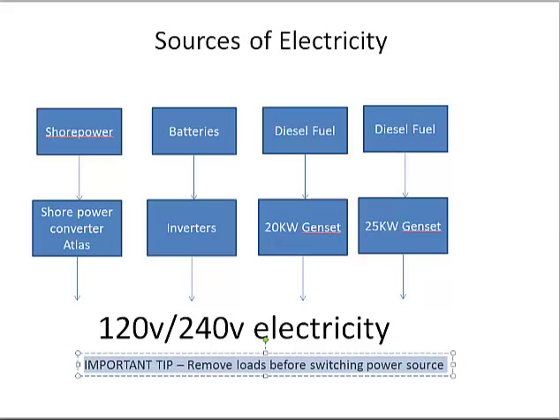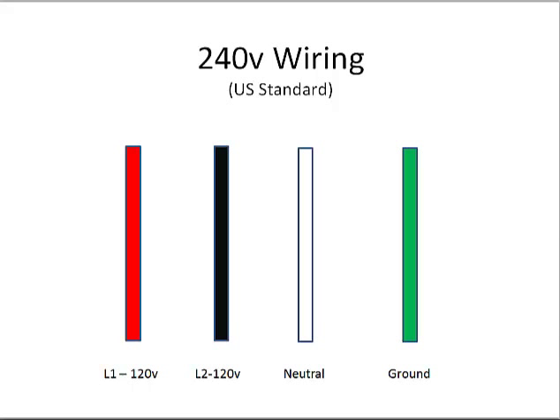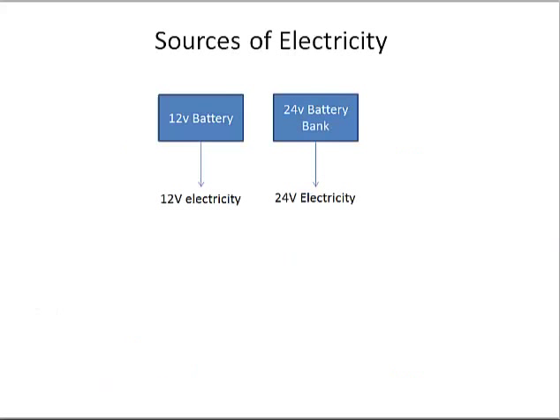The electricity on Sans Souci is 120 or 240-volt. The wiring around the boat typically has four wires: a red wire labeled L1, a black wire labeled L2, then neutral and ground. Measuring from L1 to L2 gives 240 volts, but from L1 to neutral you only get 120 volts. This is the US standard — by having these four wires you can get 120 or 240 volts as needed. There's also a 12-volt battery and a 24-volt battery bank; devices like the pilot house electronics and lighting come straight off the 24-volt battery bank.